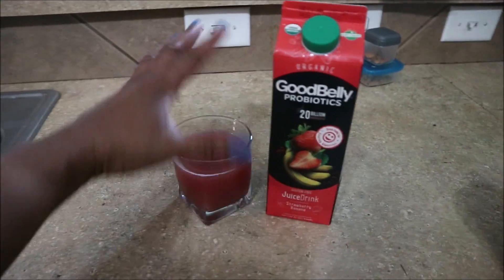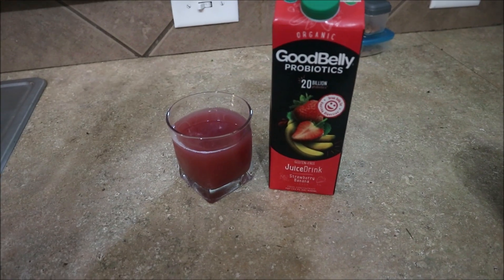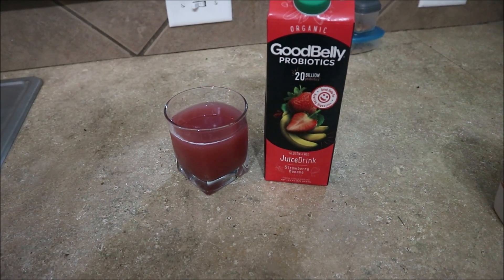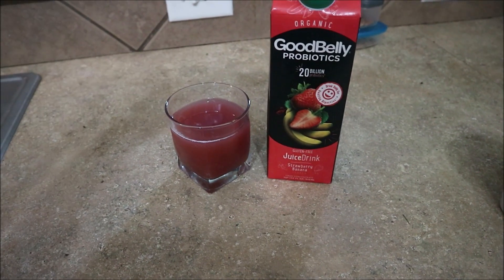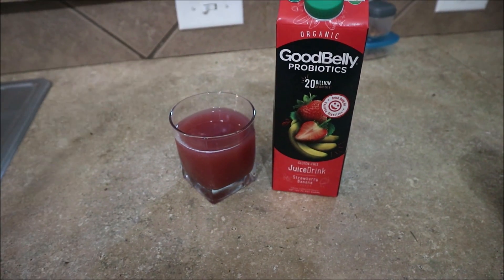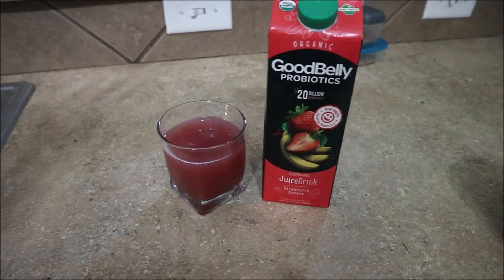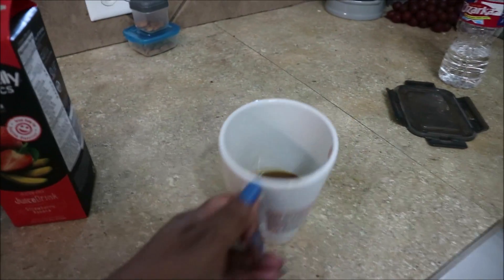I just poured myself a glass — this is about the size you should have. They said 12 days in a row and you will see some results. I drink it every day, though I forget a day here and there. It will make you go to the bathroom, which is a good thing — it gets the harmful things out of your system. It's not like you can't function, but it does give you that urgency to go.